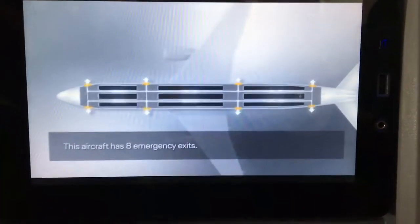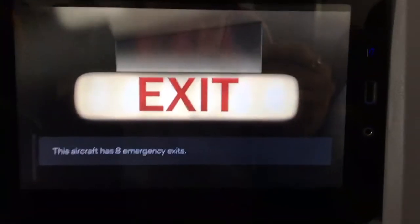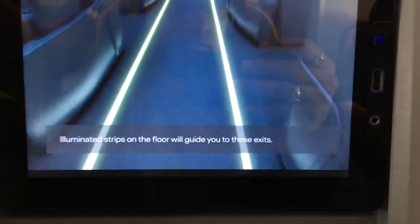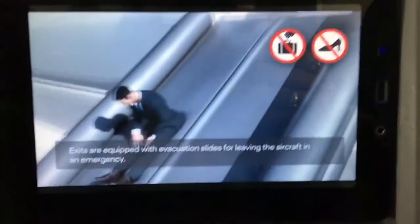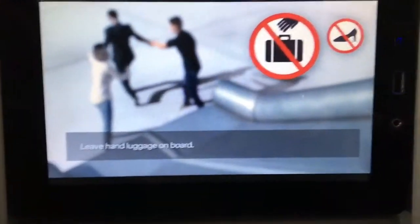This aircraft has eight emergency exits. Illuminated strips on the floor of the aircraft will guide you to these exits. These exits are equipped with evacuation slides which you can use to leave the aircraft in an emergency. Leave your hand luggage on board.